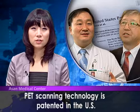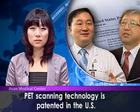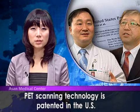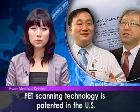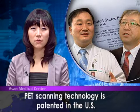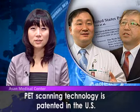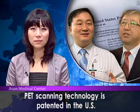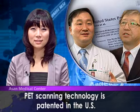New technology to produce radiopharmaceutical drugs used in early diagnosis of Parkinson's disease using PET scans has been developed by a joint task force between Dr. Oh Seung-Joon's team of AMC's Department of Nuclear Medicine and Dr. Ji Dae-Yoon's team of Future Chem. This technology has recently been patented in the United States.